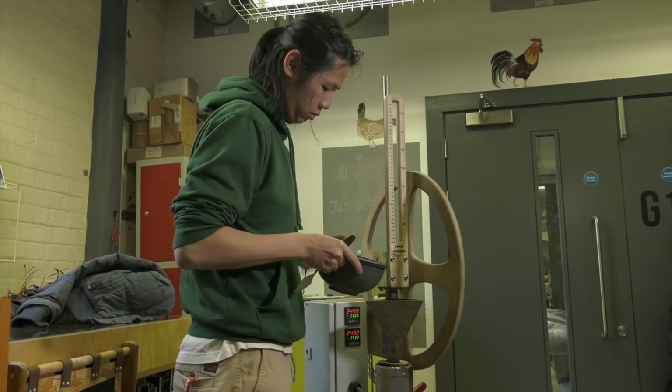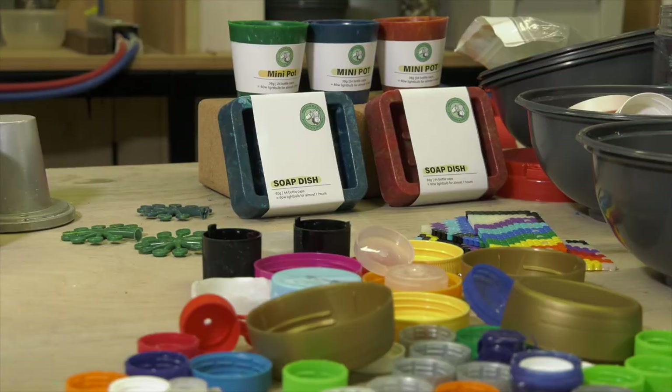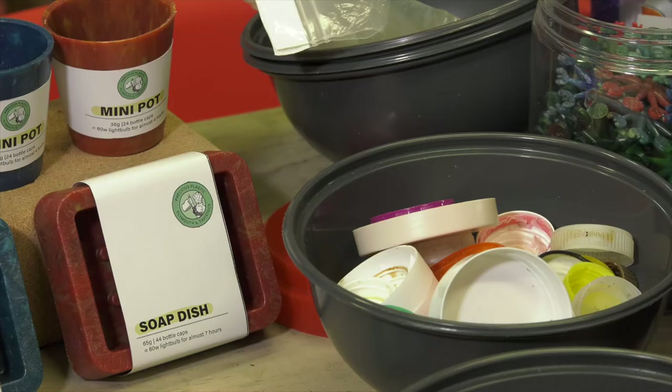We make a whole range of products at Precious Plastics — soap dishes, pots, and buttons. We've also got a new CNC machine, so we're looking to work with groups in the communities and businesses in Plymouth to allow them to make products with us out of recycled plastics.